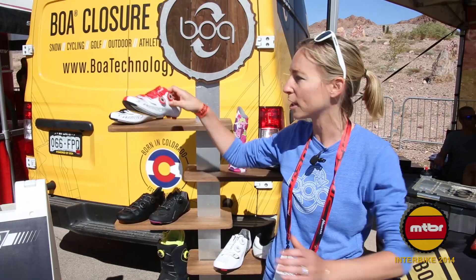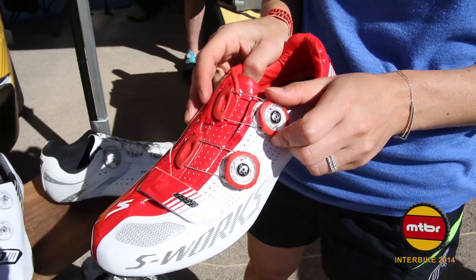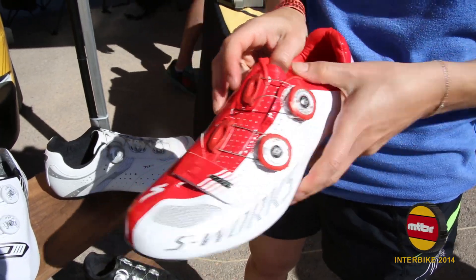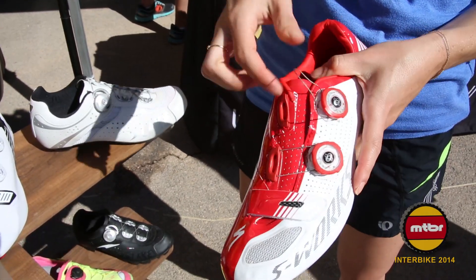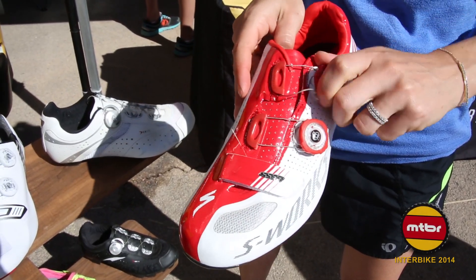First we can start off with Specialized. They're one of our heritage partners. What's unique to Specialized is the dial system that we've developed with the brand, and as you'll notice the dials are actually mirrored, so both left and right hand can move forward together and back at the same time.